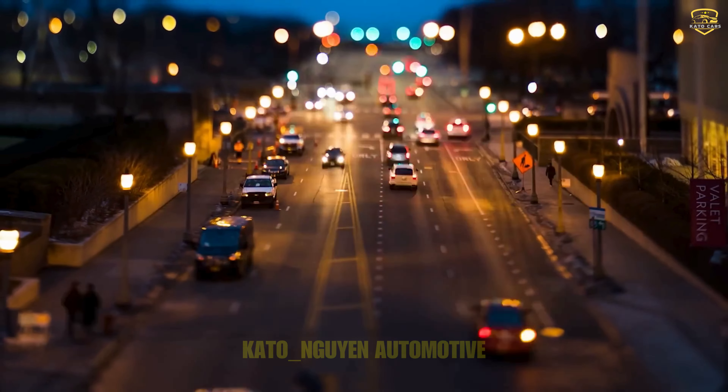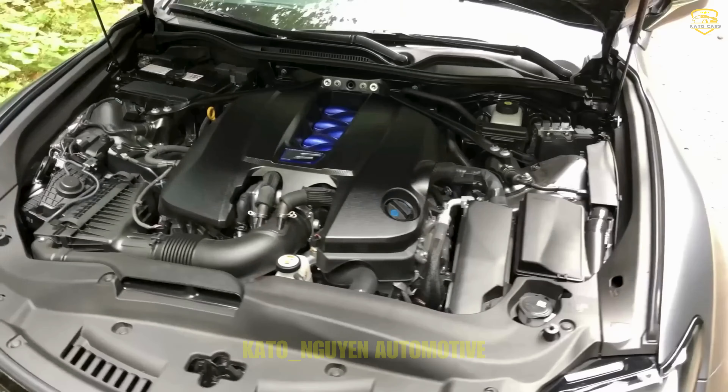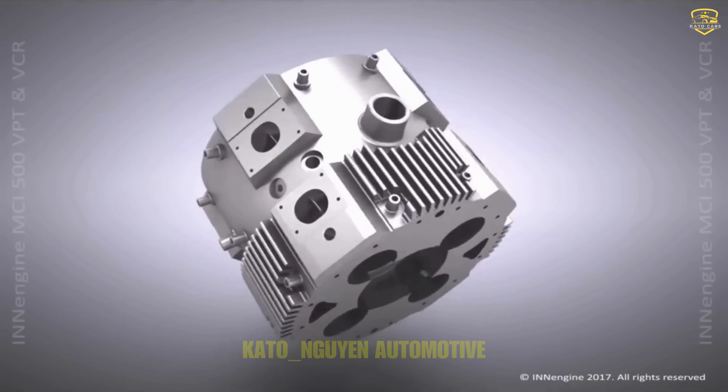They call it the in-engine, a tribute to its status as the innovation engine, straight out of Granada, Spain. A compact yet incredibly powerful engine that defies all expectations.